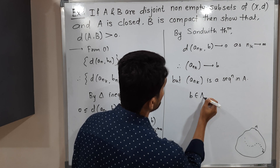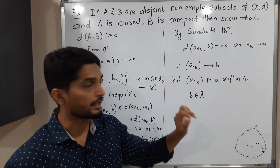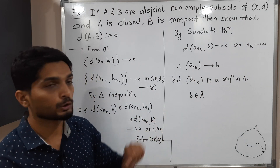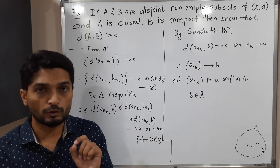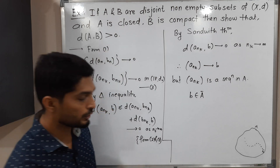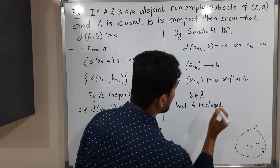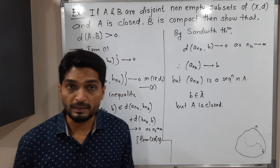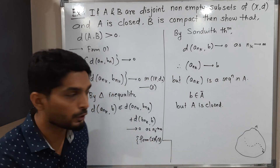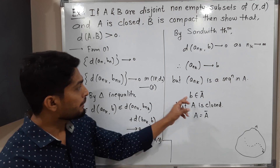Therefore b belongs to A-bar (the closure of A). Since a_{n_k} converges to b and a_{n_k} is a sequence in A, the point b where the sequence converges is in the closure of A — so b ∈ Ā. But we should remember the important given information: A is closed. Since A is closed, A equals Ā. Therefore b ∈ Ā implies b ∈ A.